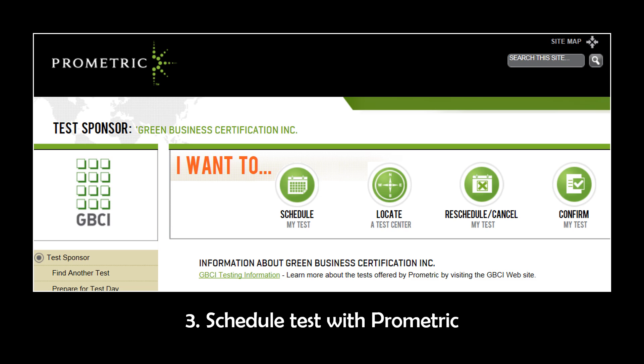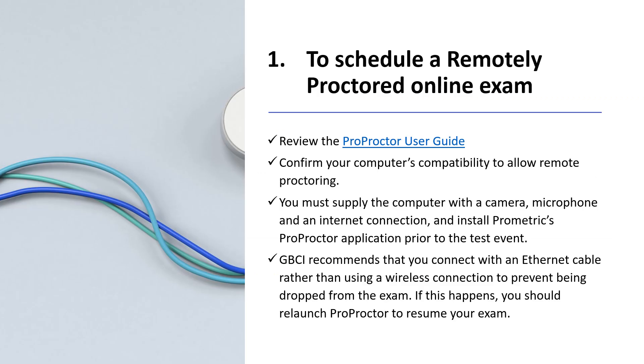When you're redirected to Prometric.com, you'll schedule your test. You have two options. First, to schedule a remotely proctored online exam, you'll want to review the ProProctor user guide, confirm your computer's compatibility, supply the computer with a camera, microphone, and internet connection, and install Prometric's ProProctor application before the test. GBCI recommends that you connect with an Ethernet cable rather than using a wireless connection to prevent being dropped from the exam. If this happens, you should relaunch ProProctor to resume your exam.